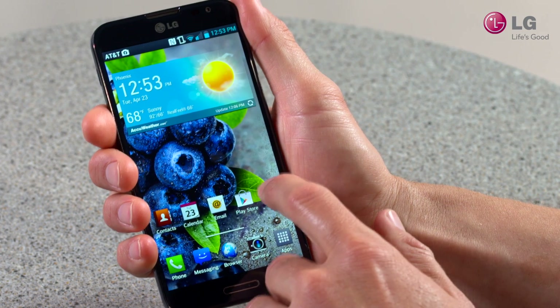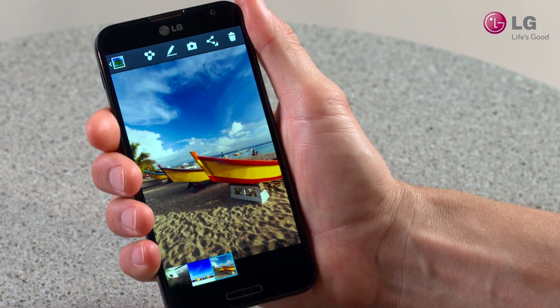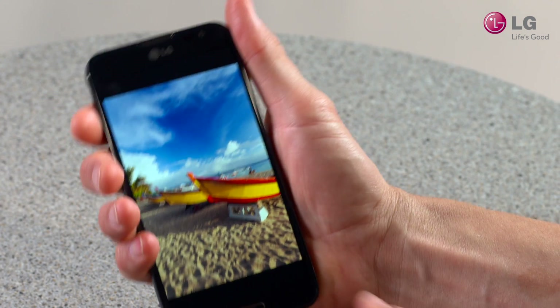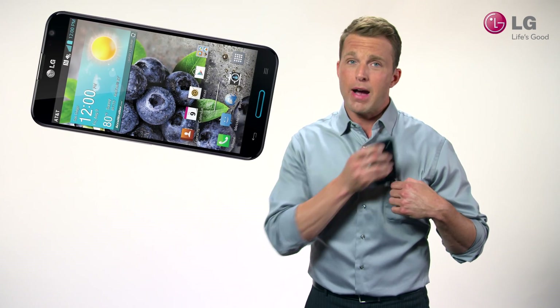resulting in superior graphics, accurate colors, sharp text, and dazzling images. The beveled edge provides a comfortable grip, while the narrow bezel and slim lightweight body allow for its larger form factor and in-pocket storage.